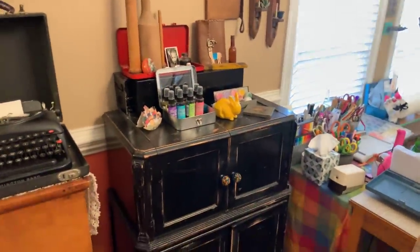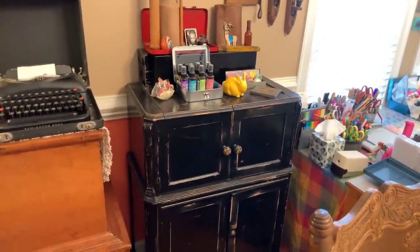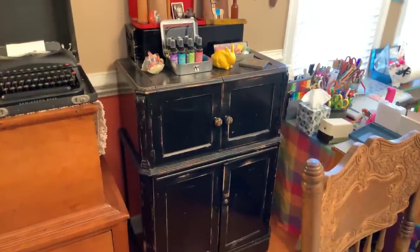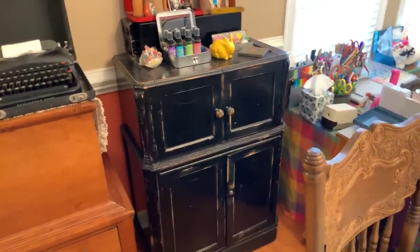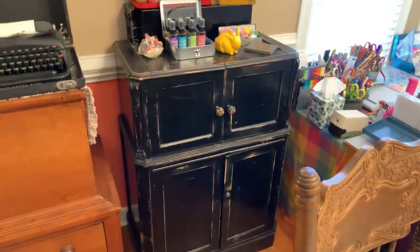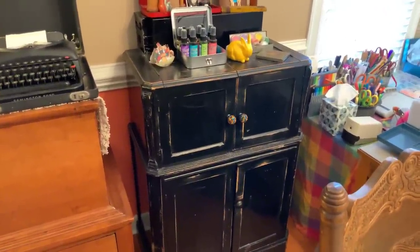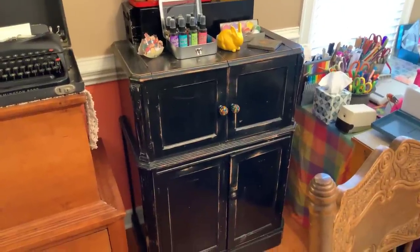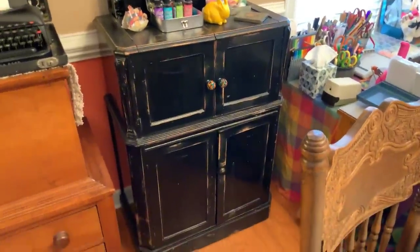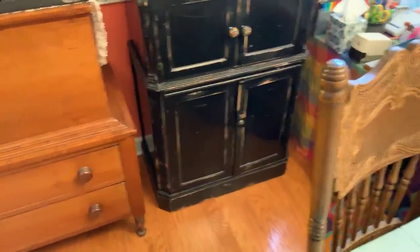This cabinet is a bar from the 1920s. We removed the insides that would hold bottles — of course we kept them — and I changed the knobs. The top of it opens and in the top section it has all my Christmas paper and everything. The bottom has more 12 by 12.